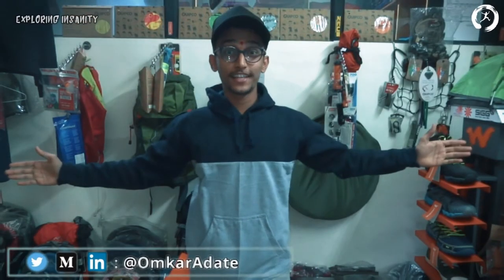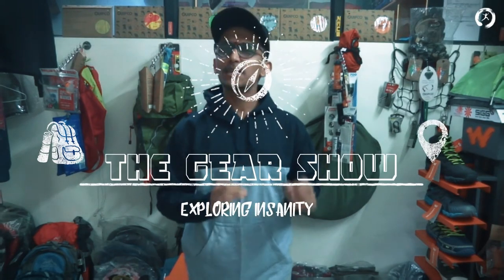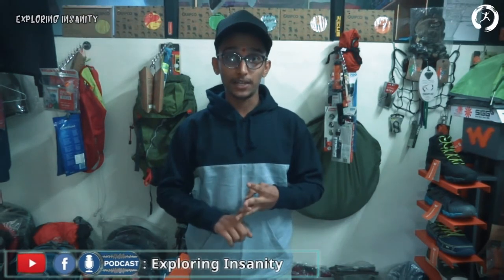Hello guys, this is Onkar Adate. You're watching Exploring Insanity, the gear show, where we talk about travel gears and tips. If you haven't yet subscribed, do subscribe and stay updated. This video is also available in Hindi and Marathi, and we also have a podcast in English — the link is in the description below.